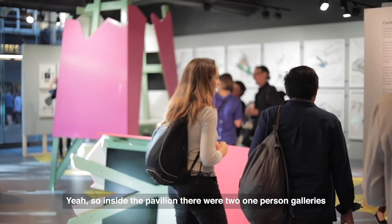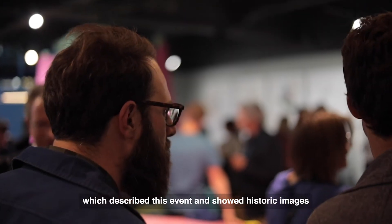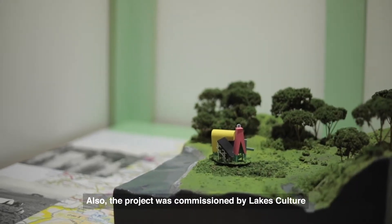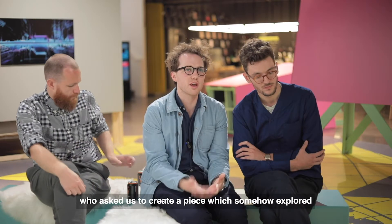Inside the pavilion there were two one-person galleries which described this event and showed historic images of the retriangulation of Great Britain.